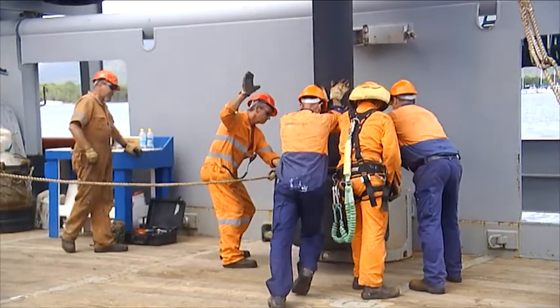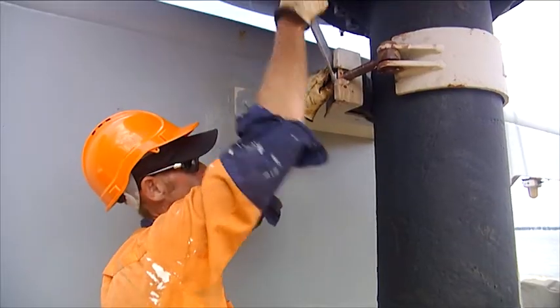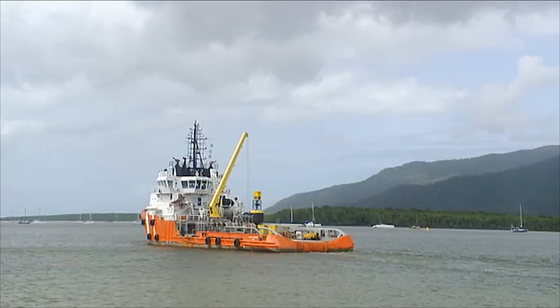Buoy maintenance is an important ATON maintenance activity undertaken by the ETV. Now that the buoy and other ATON equipment are safely stowed, they can be transported to the buoy's deployment site.